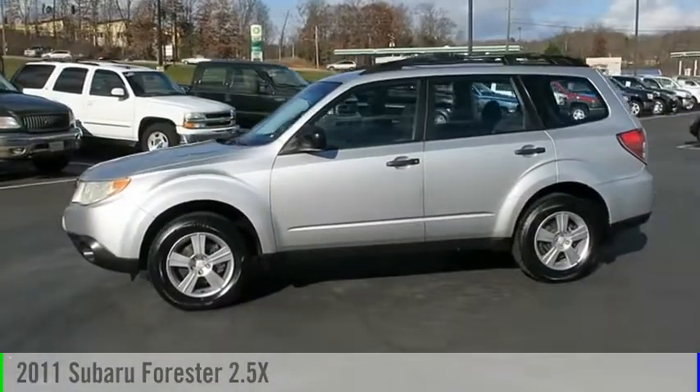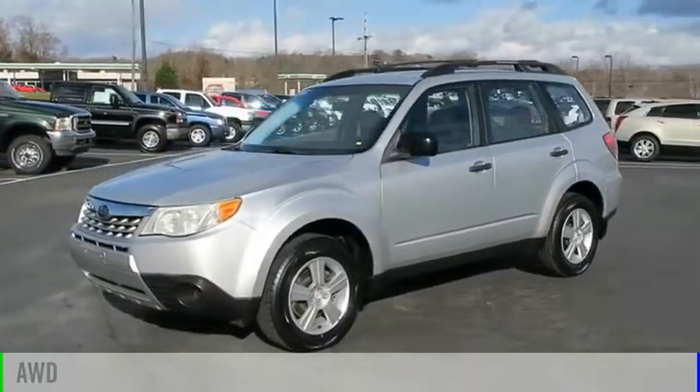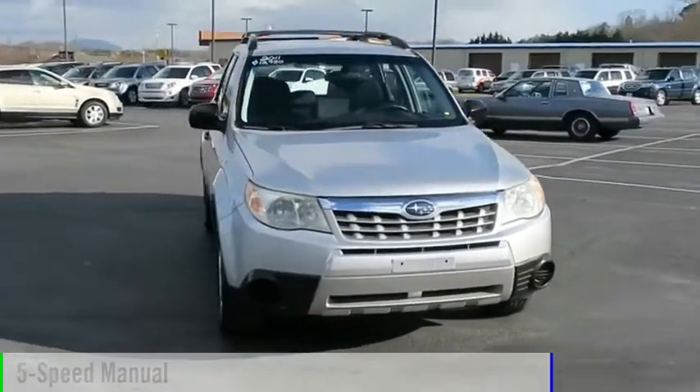Take a ride in the 2011 Forester. This vehicle is powered by an all-wheel drive, four-cylinder, 2.5-liter engine and comes with a five-speed manual transmission.